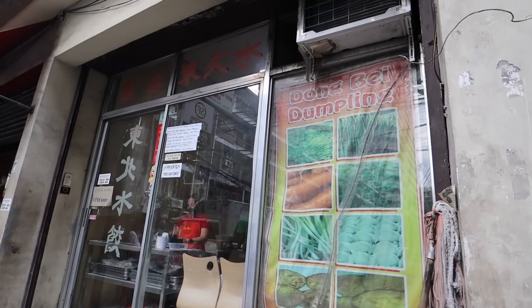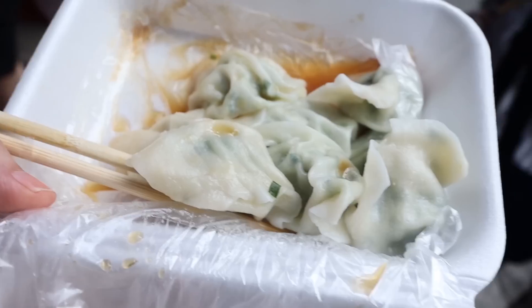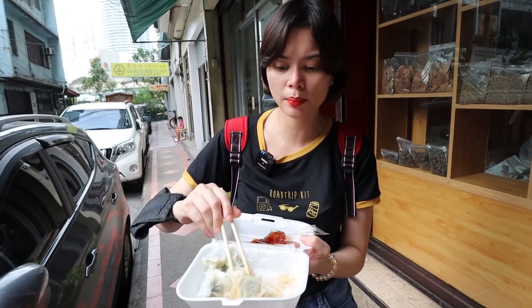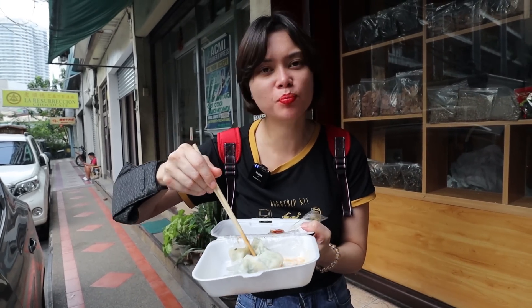Now we're on Yuchengco Street at Dongbei Dumpling — the best dumplings in Binondo. It's takeout only now; dine-in is no longer allowed, probably due to the pandemic. They also have frozen dumplings available. We ordered 12 pieces for 200 pesos — Kianchai with pork dumpling. I added sauce. After tasting, it's really delicious — promise, the best of the best dumplings in Binondo!